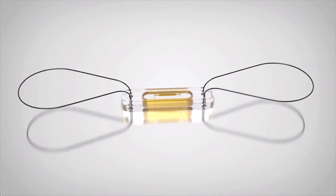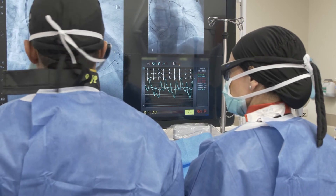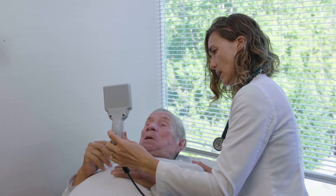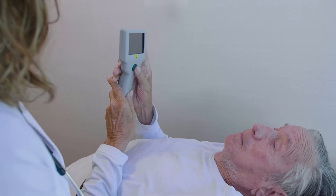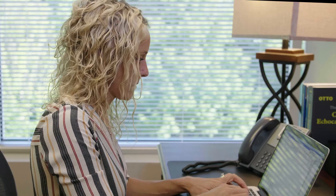CardioMEMS is the first and so far the only FDA-approved wireless implantable heart failure sensor. The device has two components. The actual pulmonary artery sensor is about 4.5 millimeters — the size of a paper clip — inserted by an interventional cardiologist into the pulmonary artery. It's calibrated to the pressures in the pulmonary artery, and then the patient receives a receiver. We call it the pillow, because essentially they wake up every morning and lay down on it. Within a minute, the pillow receives information from the sensor and tells us what their PA pressures are.